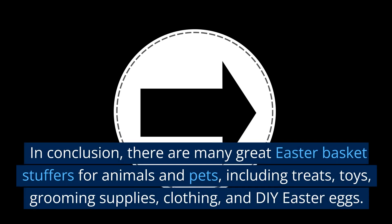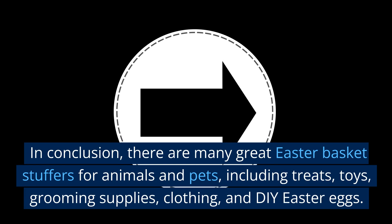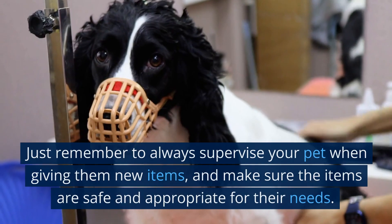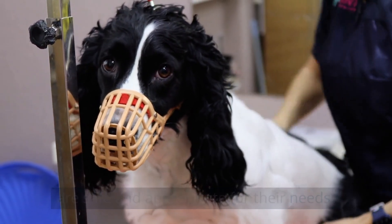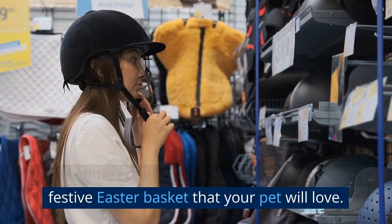In conclusion, there are many great Easter basket stuffers for animals and pets, including treats, toys, grooming supplies, clothing, and DIY Easter eggs. Just remember to always supervise your pet when giving them new items, and make sure the items are safe and appropriate for their needs. With a little creativity, you can create a fun and festive Easter basket that your pet will love.